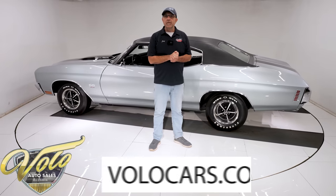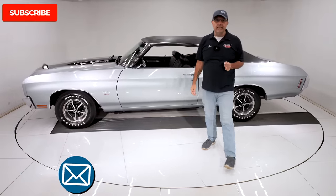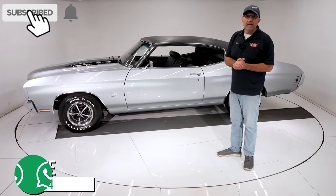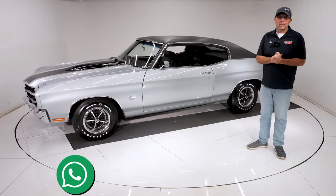Go to volocars.com — that's where you can talk to the salesmen. They'll help answer the rest of your questions, including how to get it to your door and how to get that financing. If you enjoyed the video, subscribe to our YouTube channel and click the bell icon to be notified when the next one's posted.